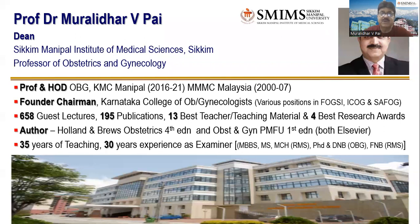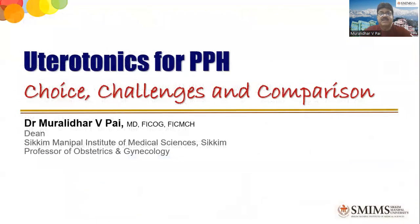Today I'm going to restrict only to the medical management of postpartum hemorrhage — that is the uterotonics, basically. I'll be talking about different uterotonics for PPH, how to choose them, what are the challenges with each one, and how they compare with each other. I'll be quoting the WHO in my talk.